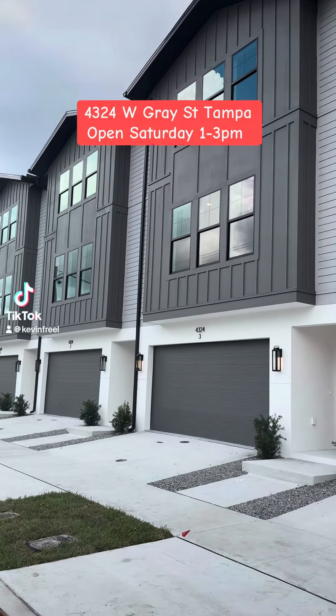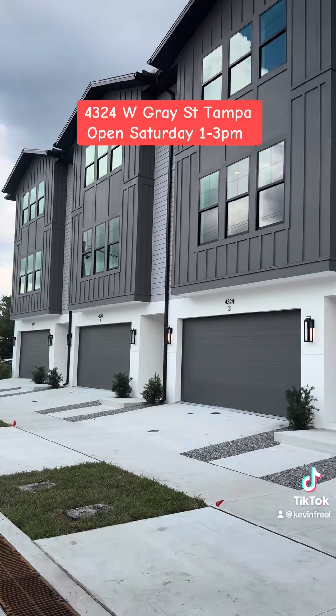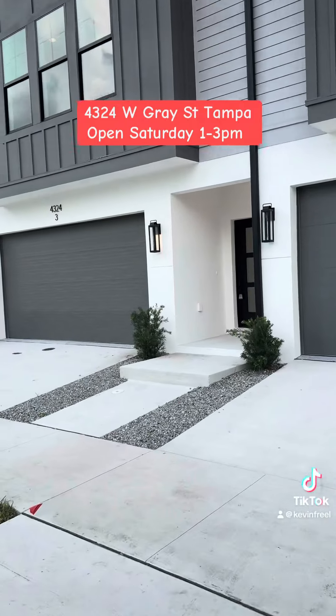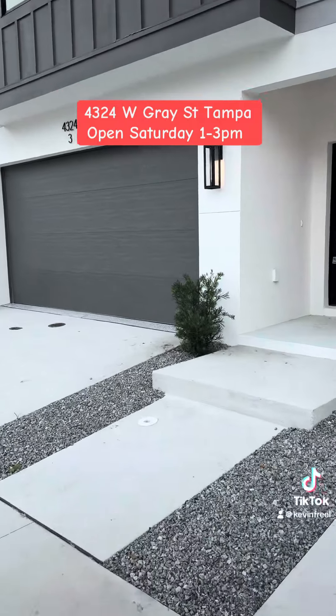Hey South Tampa, these are now finished, completed. Four luxury townhomes — we closed on this one today. We'll have an open house this Sunday. Let's take a look.